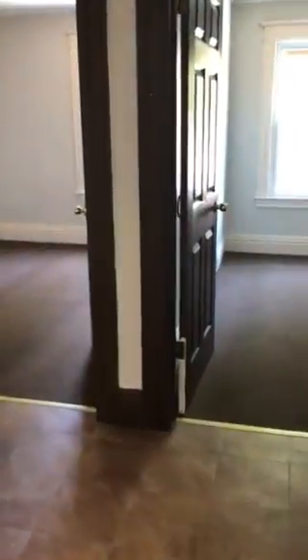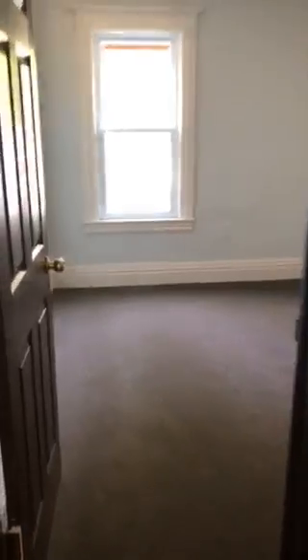And right next to it is a bedroom. This one does have a closet. And across the hall here is another bedroom.